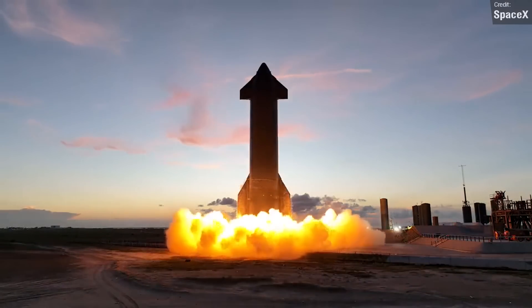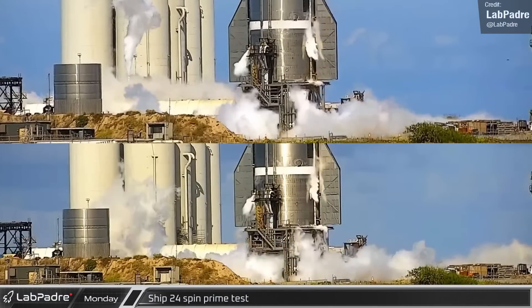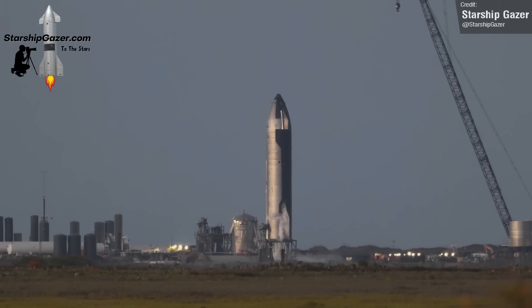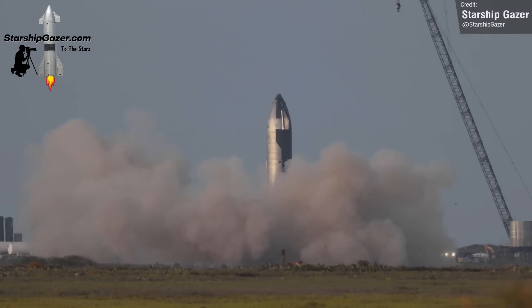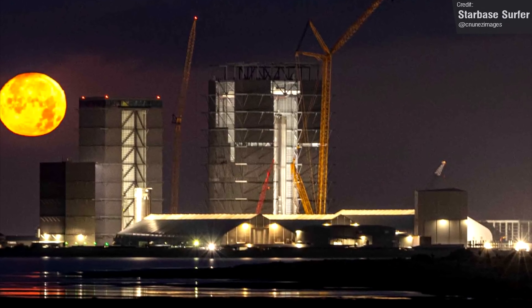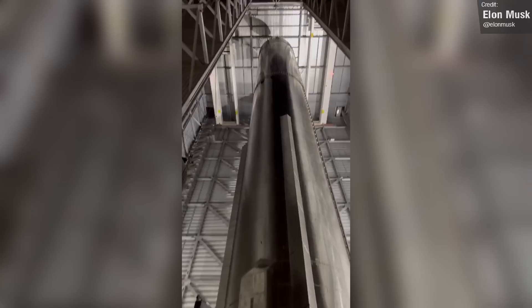We were a little bit spoiled for Starship happenings at Boca Chica a few weeks ago. We had spin prime tests from both Ship 24 and Booster 7, as well as static fires. I still love Starship Gazer's 8K footage of the Ship 24 static fire — this footage is absolutely amazing. I'm reminiscing right now because not quite as much has been happening recently, at least not in front of the cameras. Booster 7 remains in the mega bay, having the 13 inner Raptor 2 engines fitted to its aft section. I'd imagine this is very nearly done now, so we might get to see this rolled back out to the launch site over the next few days.